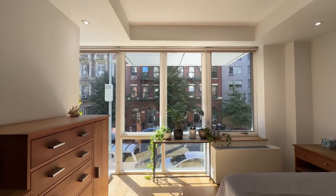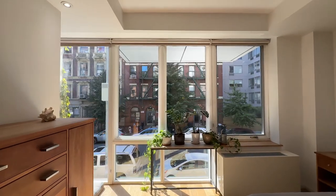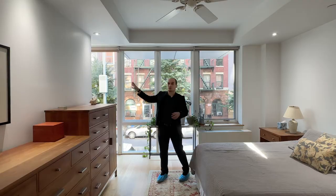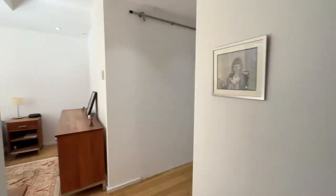Now let's check out the owner's suite — a king-size bedroom with large floor-to-ceiling south-facing windows. The room gets lots of natural light, and behind this wall is an integrated walk-through closet with custom storage.